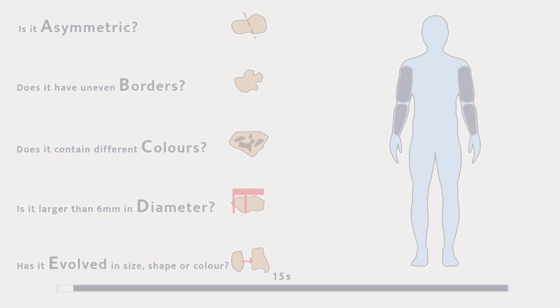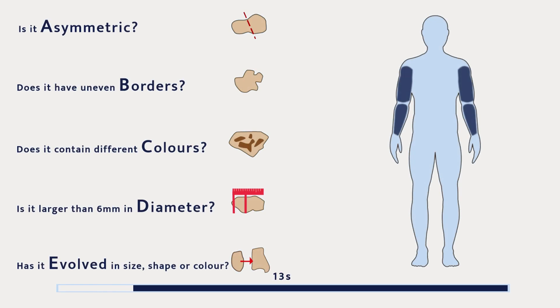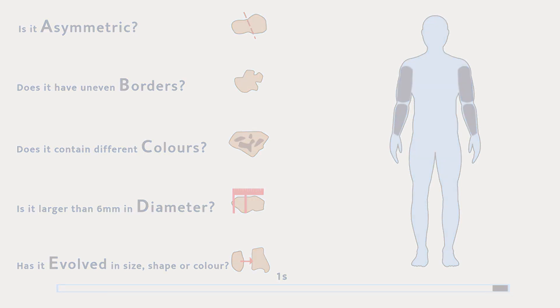Step 5. Time for the arms. Step 6. Next, check the front and back of your hands and in between your fingers.